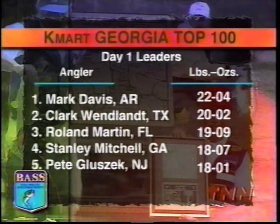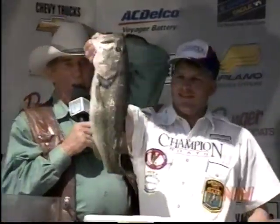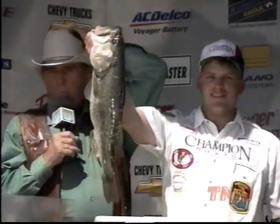A 2-pound, 2-ounce margin over Texas pro Clark Windland. Roland Martin, a 19-time winner, ranks third with 19 pounds, 9 ounces. Georgia's Stanley Mitchell is in fourth place with 18 pounds, 7 ounces, followed by Pete Luzick at 18 pounds, 1 ounce. And the big bass of the day — a seven-pounder worth a $1,000 bonus.